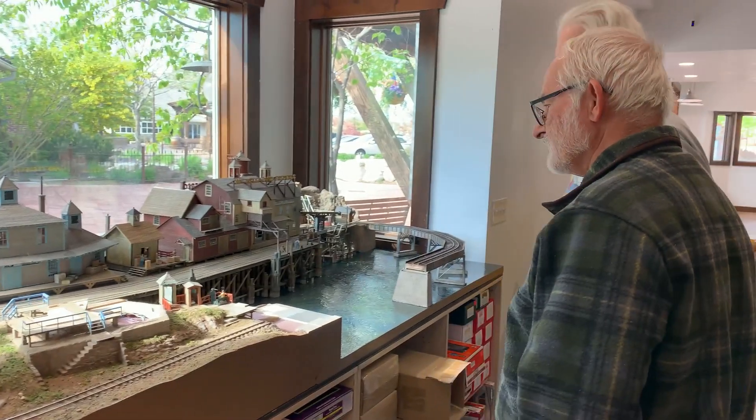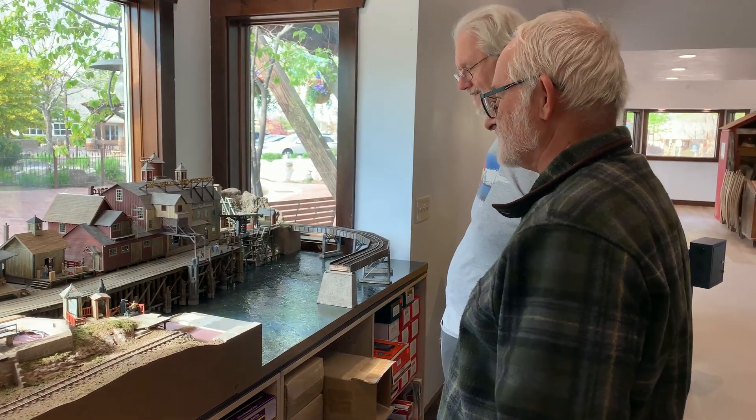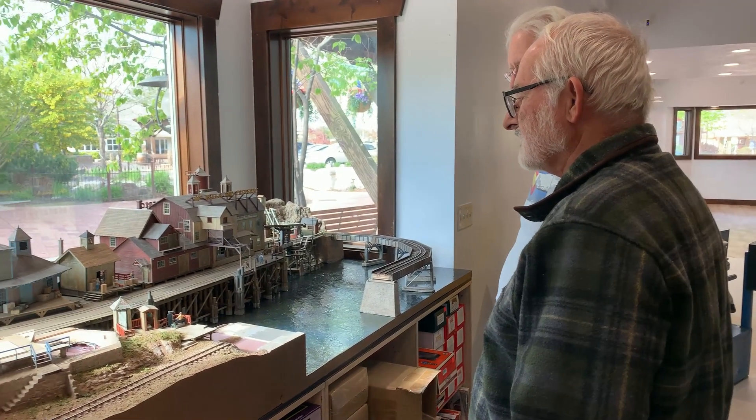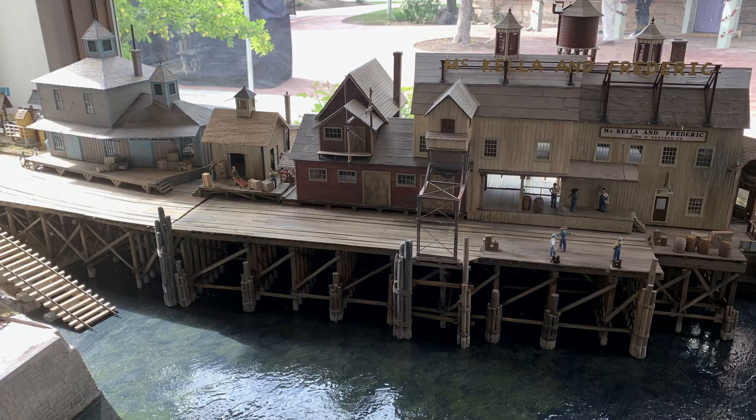I think there are three or four different layouts in here that work that way — that's fun for the kids. And then there's some arcade stuff too. Never mind that it's also a hobby shop, so it's really fun.